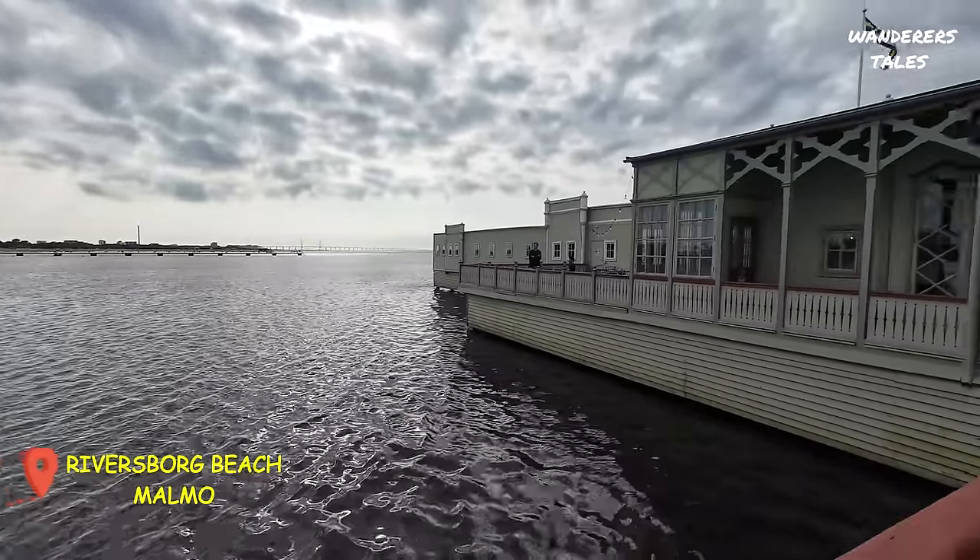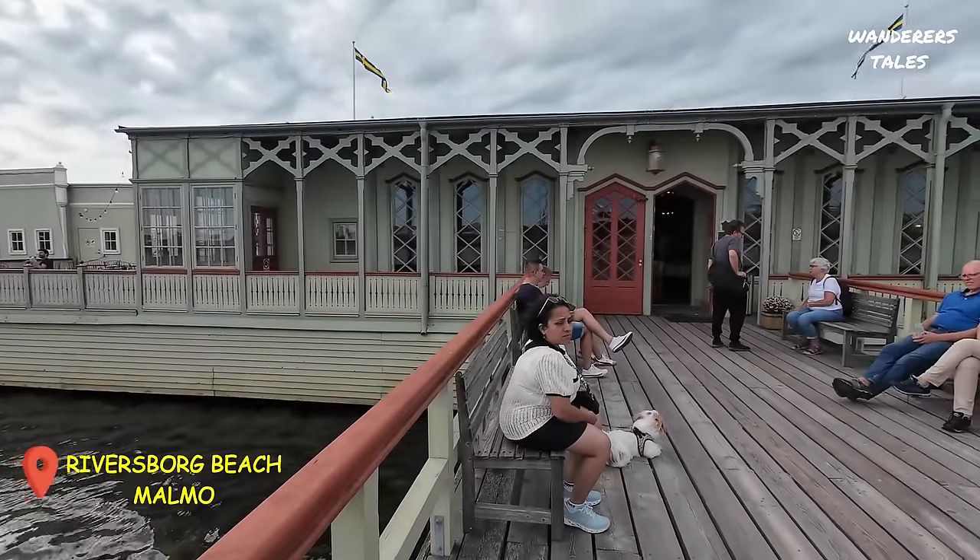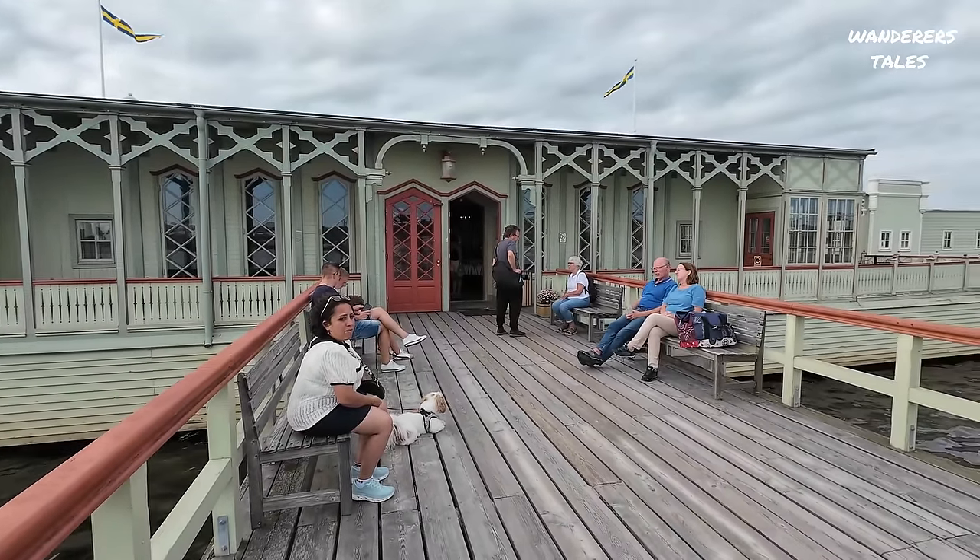There is a restaurant here — we thought of having some snacks and coffee, but apparently it's closed today for a wedding. Otherwise, if you come on this pathway you can actually visit the restaurant too. Also behind me is a structure called the Turning Torso — this is a very famous attraction in Sweden.